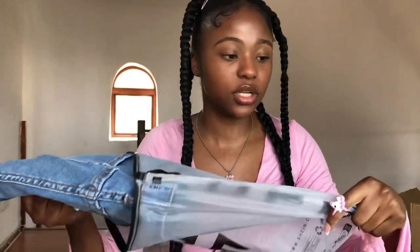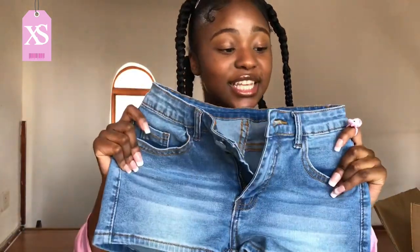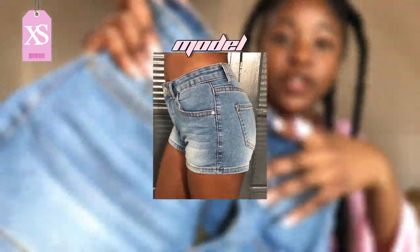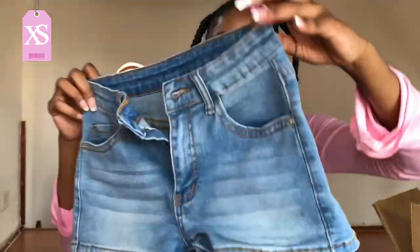The next item is a pair of denim shorts — I don't have any shorts so I needed these. The material is very stretchy and sturdy. Here's how it looks from the front and the back — such cute denim shorts!